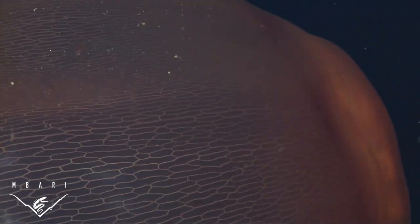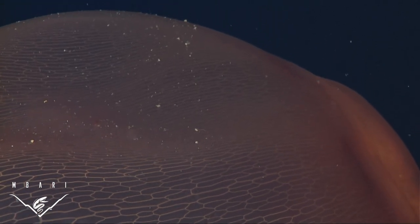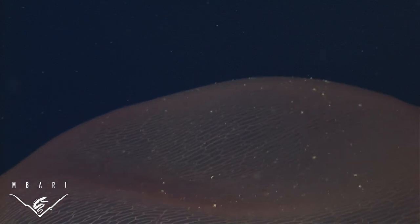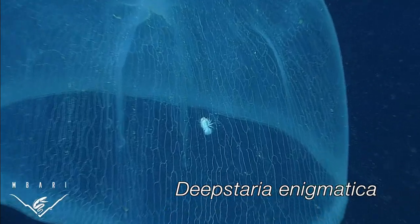By achieving a large size, the medusa maximizes its ability to entrap prey, and using a branching digestive system lets it distribute nutrients and energy through and across masses of jelly.